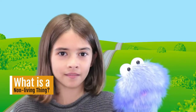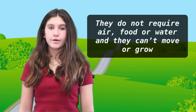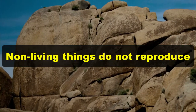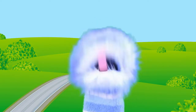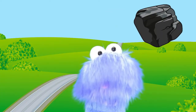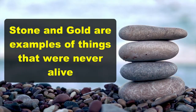So, what is a non-living thing? Non-living things are things that are not alive. They do not require air, food, or water, and they can't move or grow. And non-living things do not reproduce. There are two types of non-living things. The first are things that were alive once, but not now — for example, coal. The other type are things that were never alive. Stone and gold are examples of things that were never alive.